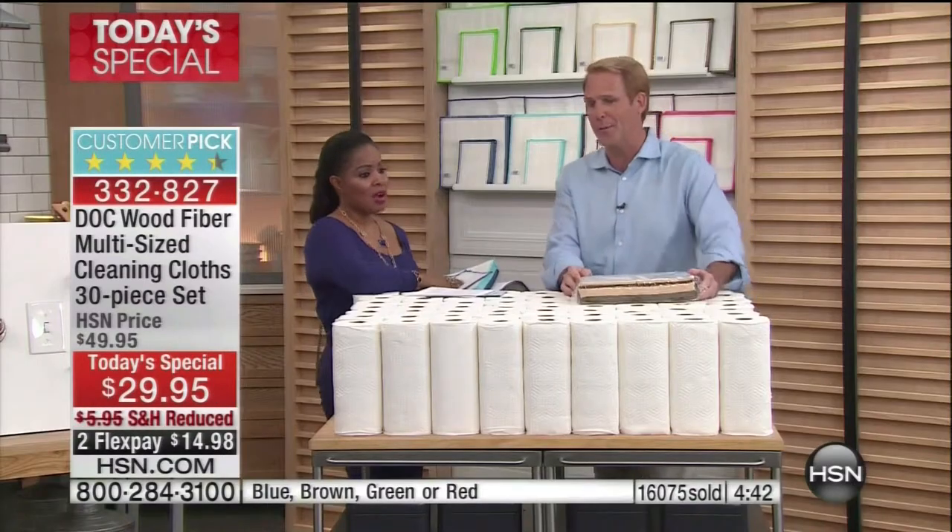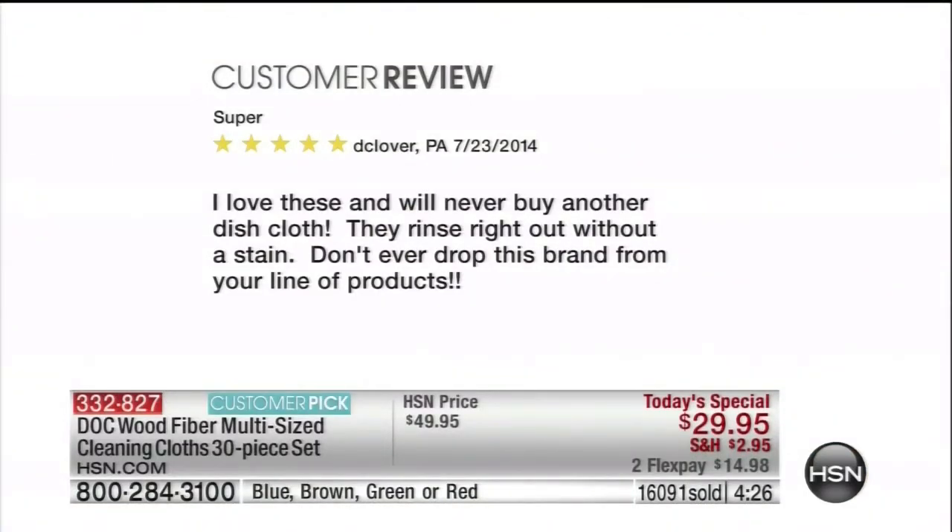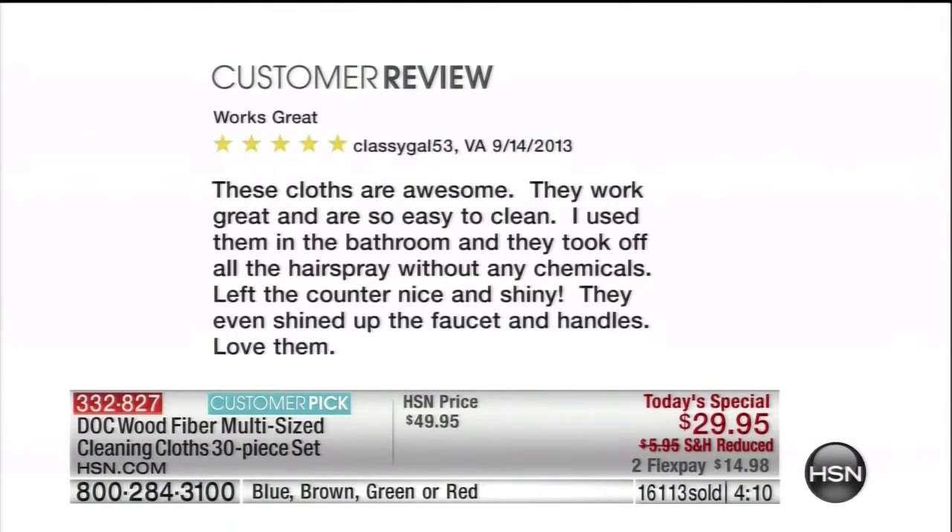It's for today and today only. Why would you not try them? I would buy more than one set. Once you grasp what these deliver, you'll understand the great reviews. Here's another review: 'Super. I love these and will never buy another dish cloth. They rinse right out without a stain. Don't ever drop this brand from your line.' I get emails from the West Coast — San Diego, LA, Pacific Northwest, San Francisco — saying they love their dock cloths and want more.